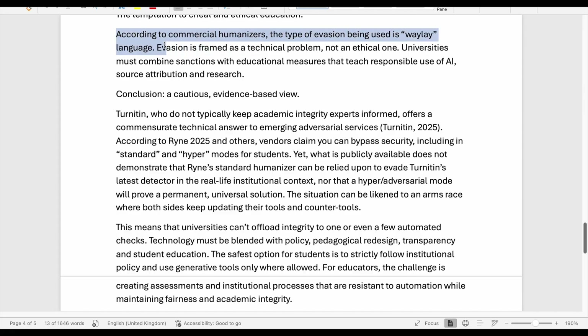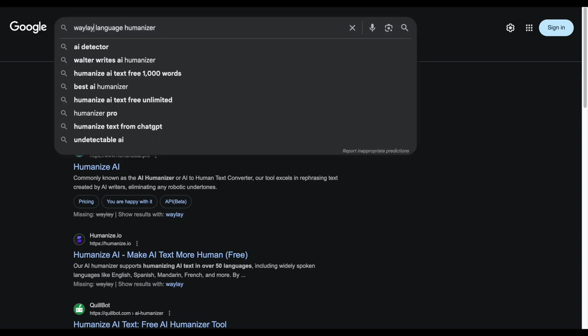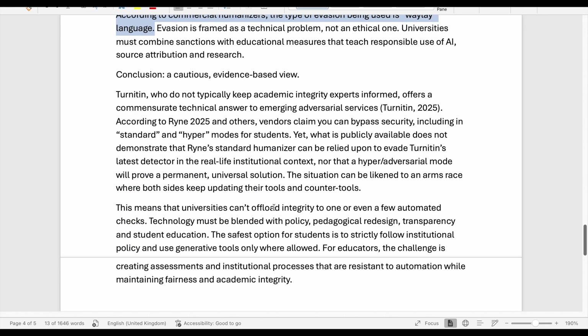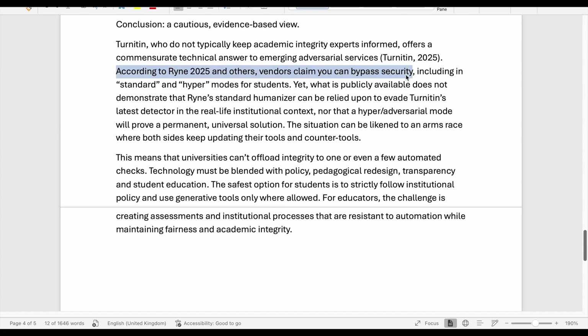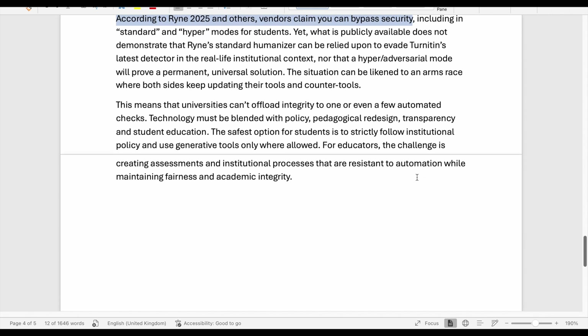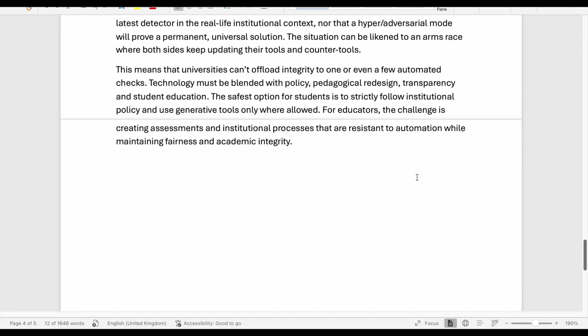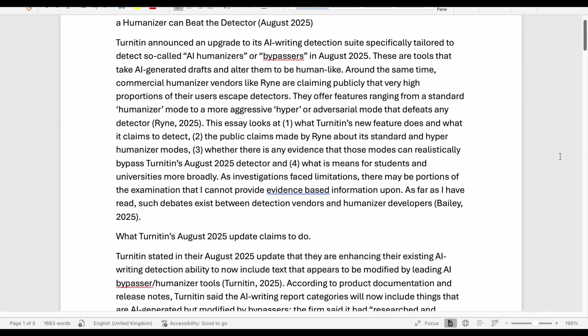Phrases like 'the type of evasion being used is waylay language' are nonsense — not a commonly accepted term, nothing like it in the original ChatGPT essay, and no citation is provided. 'According to Ryan 2025 and others, vendors claim you can bypass security' is more nonsense when referring to AI detection. The essay was okay overall but there were very confusing parts that would definitely make me suspicious as a marker — I'd be emailing the student asking how they wrote and researched it and where they got the term 'waylay language.' I'm giving this 5 out of 10.